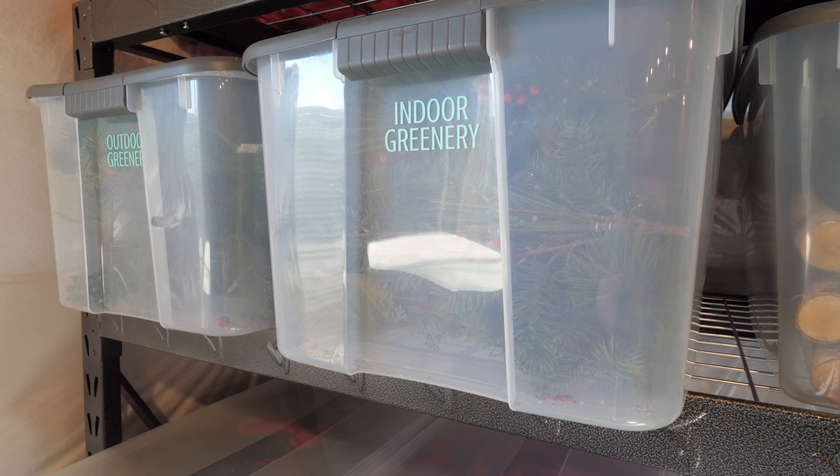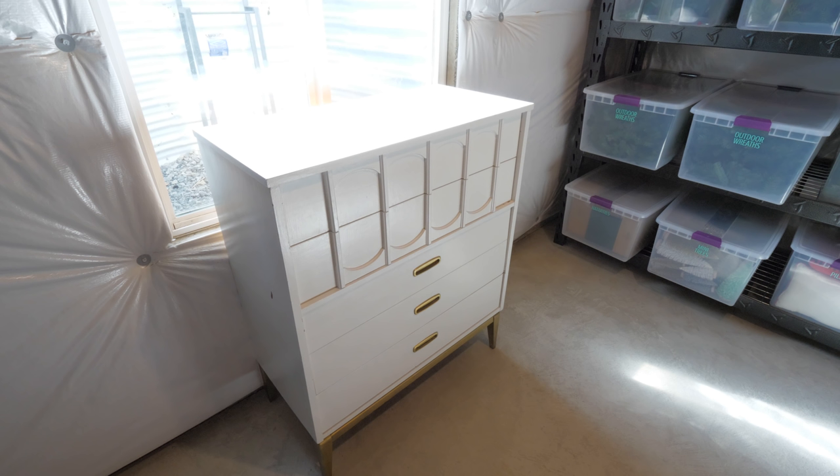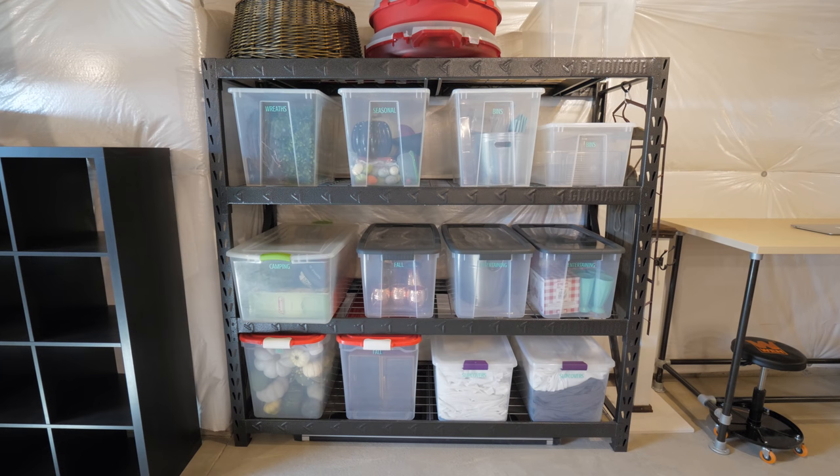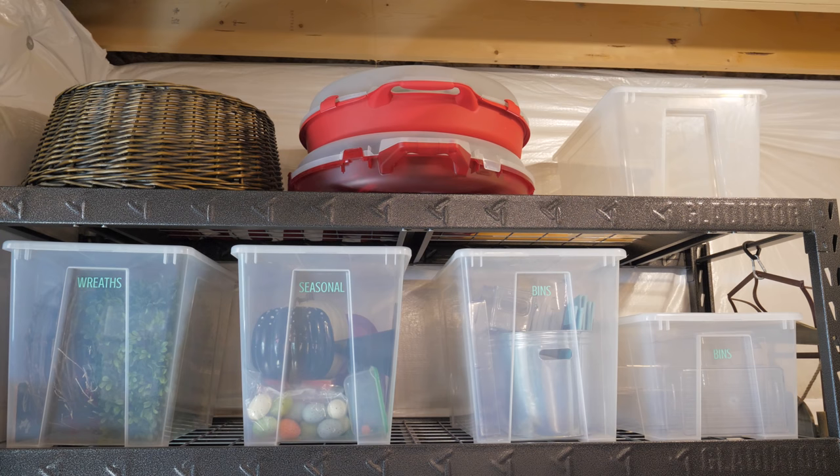I labeled all of the bins with labels I made using my Silhouette Cameo cutting machine and adhesive vinyl — I have a whole video on that process that I can link below. This dresser holds all of the hand-me-downs for our boys separated by size. I file-fold them so it's really easy to see what we have in each drawer. Finally, this last shelf holds a little bit of fall and spring decor, as well as some items we use for parties and gatherings. The top shelf holds a few seasonal wreaths, and there is even an empty bin so we have room to grow if we need to.